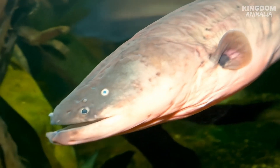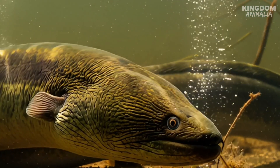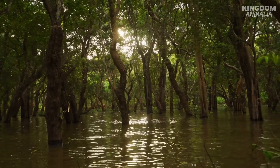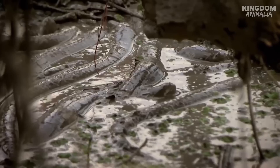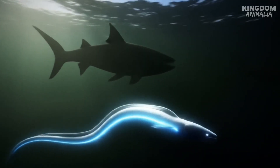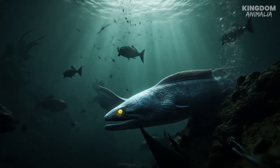Unlike most hunters that rely on speed, claws, or sharp teeth, the eel's greatest weapon is invisible and instantaneous. But this electricity isn't just for attack — the eel has another shocking trick up its sleeve. In the muddy rivers where electric eels live, visibility is close to zero and eyesight is almost useless. So instead of seeing their prey, electric eels sense them. With electricity, they emit small, low-voltage pulses like a natural radar system, mapping their environment in the dark. Every object in the water bends the electric field slightly, and the eel can feel those changes like a sixth sense.